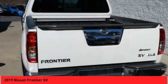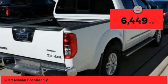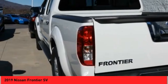The Frontier's interior comforts include cab versatility, under-seat storage, and seating for five. This vehicle has less than 7,000 miles. This beauty is sure to make you the talk of the neighborhood, so call or drop in for a test drive today.